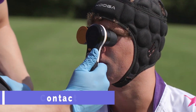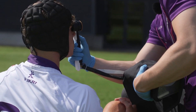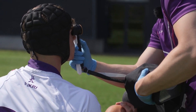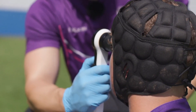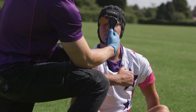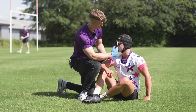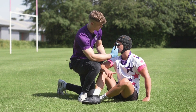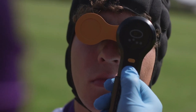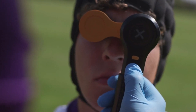Contact. Imagine a device that can tell you in a flash if you have a concussion. That's Contact, a revolutionary gadget that uses light to scan your eyes and detect any signs of brain injury. Contact is as easy as pie — just hold it up to your eye and let it do its magic. It will measure your pupil size and reaction speed and compare them to a normal range. If something is off, it will alert you right away. Contact is much better than the old-fashioned way of following a finger with your eyes, which can be inaccurate and time-consuming.